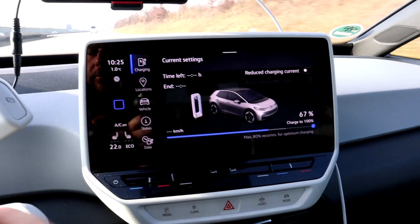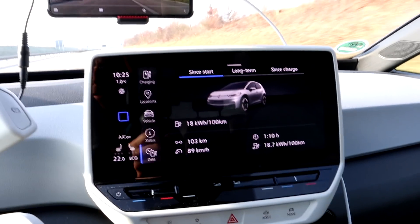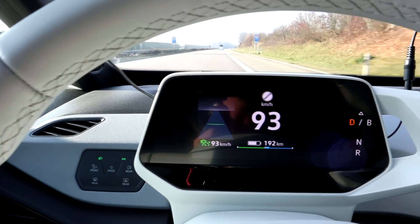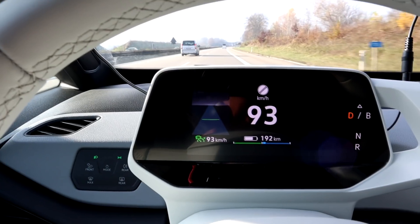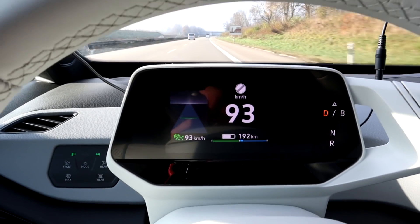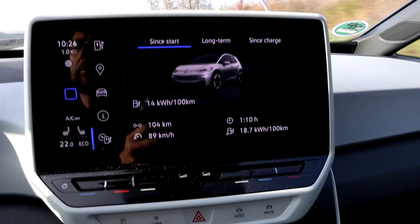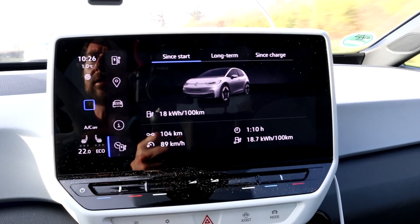I'm at 67% SOC. We did 103 kilometers, which would mean 309 kilometers total range. But my car's range estimate is only 192, so together that would mean about 295 kilometers. Consumption is still at 187. Average speed is going up to 89 — that's amazing.